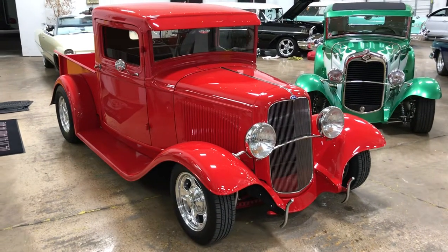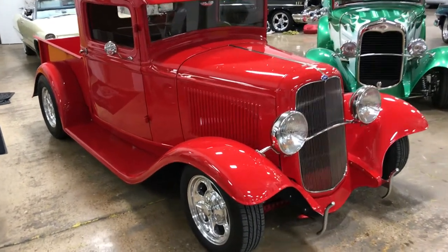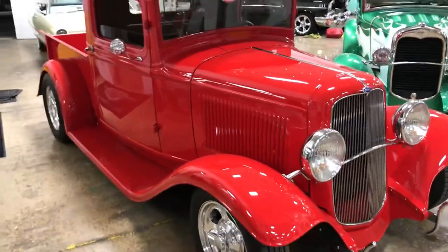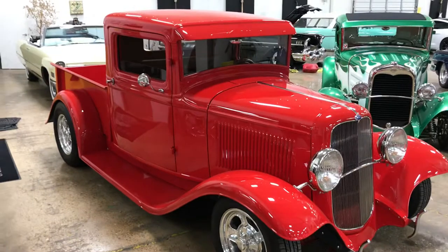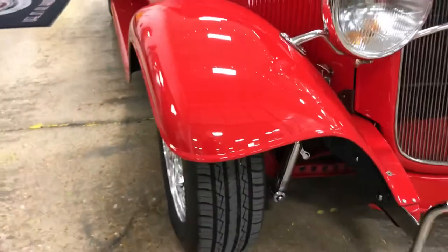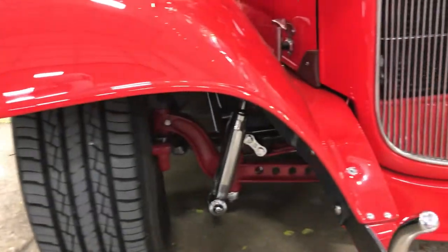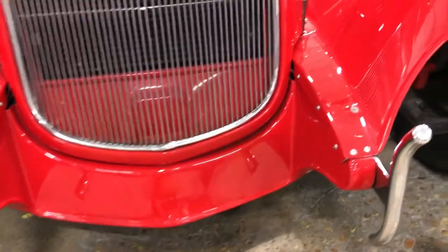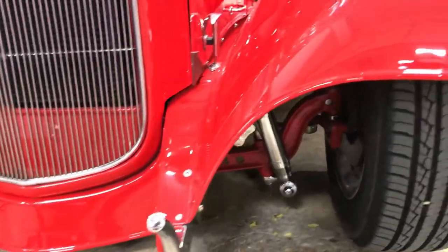Hey, this is Mack with Art and Speed. This is our 1934 Ford truck built by No More Customs. It's got a four-inch extended cab for more legroom. It is a beautiful quality finish of Viper Red all the way over. I'm going to walk down the front and just show you that there's not any kind of major rock chips or imperfections in the paint itself.